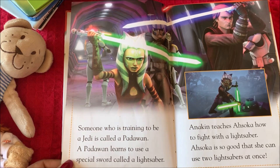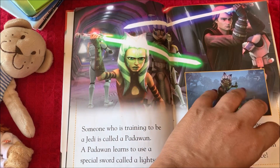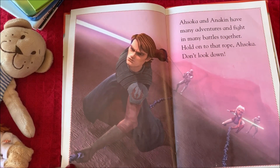Ahsoka is so good that she can use two lightsabers at once. Ahsoka and Anakin have many adventures and fight in many battles together.